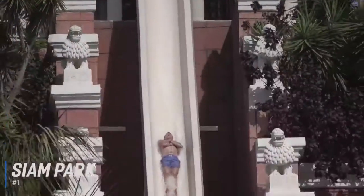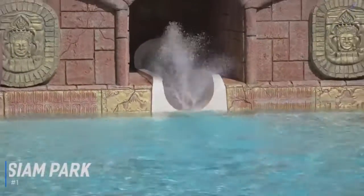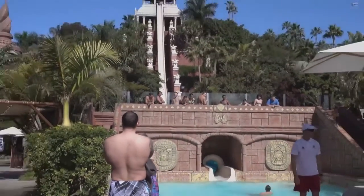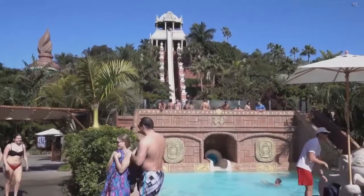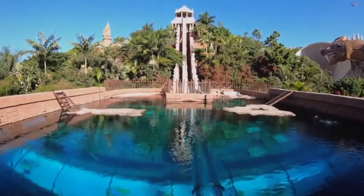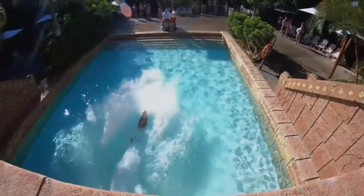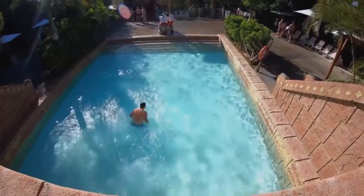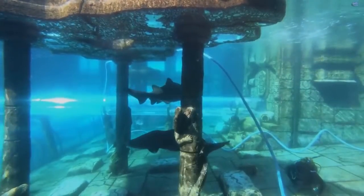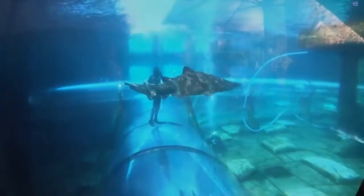And at number 1 is Siam Park. Siam Park is a Thai-themed water park in Costa Adeje, covering 48 acres. It has one of the largest collections of Thai buildings outside of Thailand and a great selection of waterslides and rides, both family-friendly and adrenaline-filled. Alongside the waterslides, there is The Lost City, a children's play area with over 120 different games, a Thai floating market, Siam Beach — a wave pool which offers surfing lessons — and various Thai restaurants to enjoy. Siam Park definitely delivers thrills and spills for the whole family.